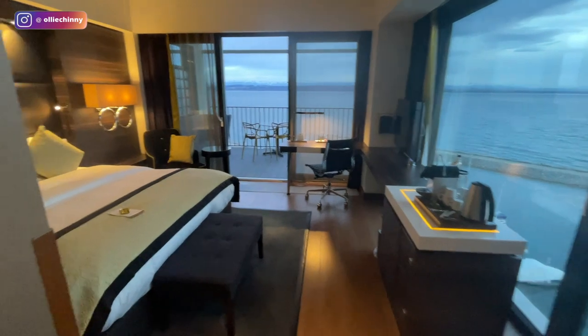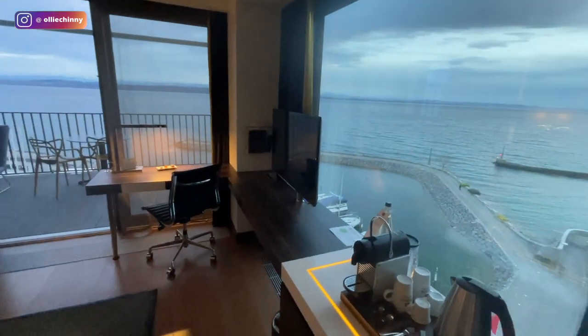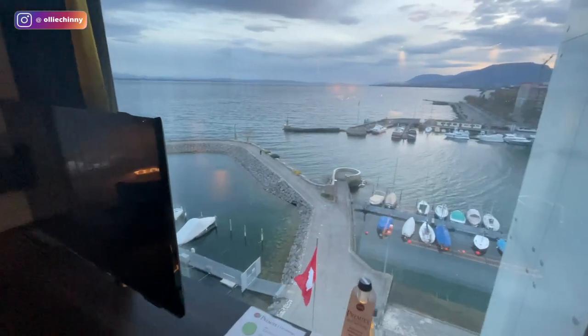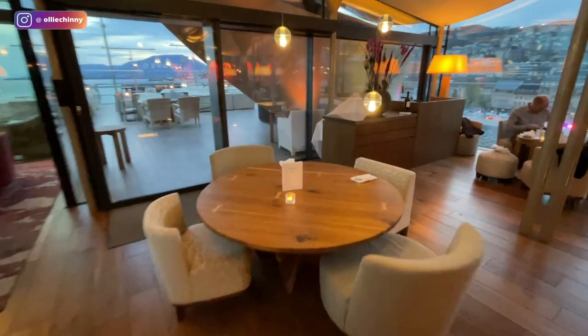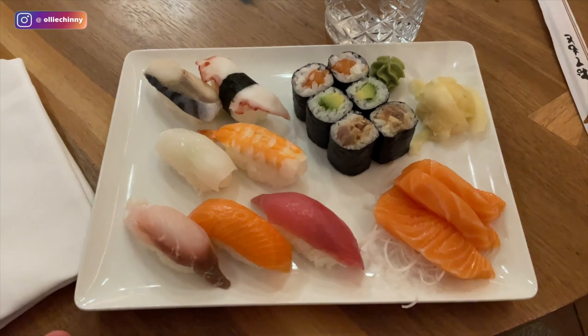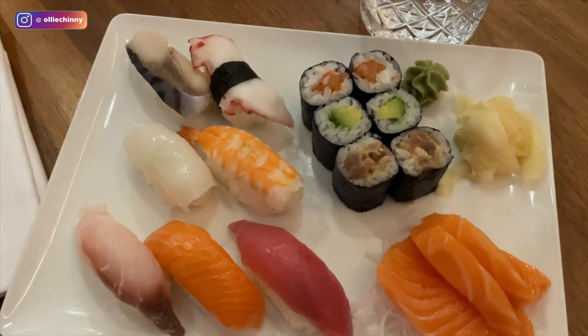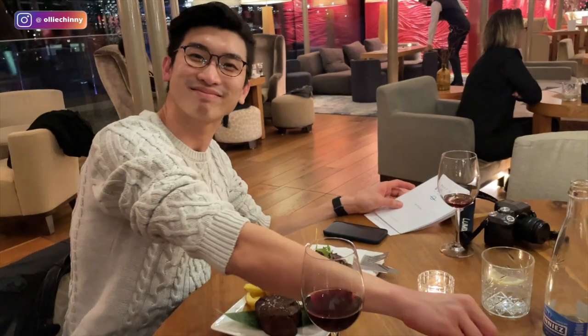Wow, this place is really nice and we have a full view of the lake — it's fantastic! Oh my god, I'm super super hungry. Finally we have dinner — bon appétit, it just looks so good!